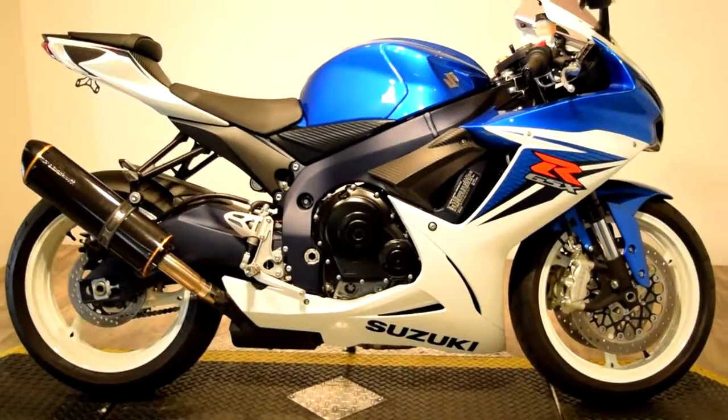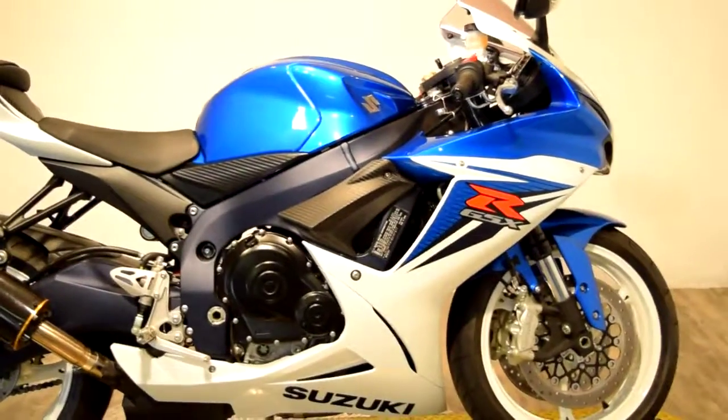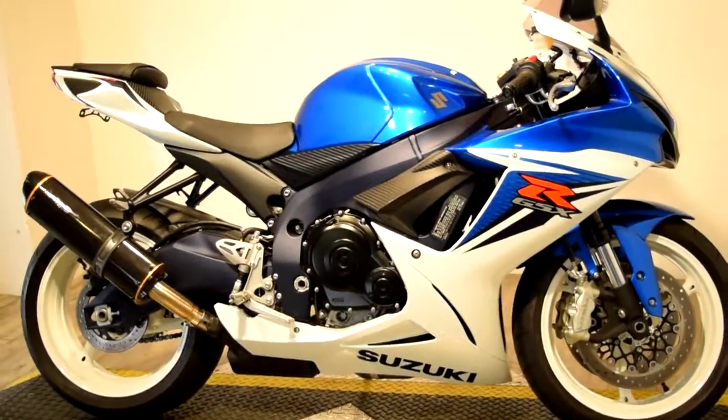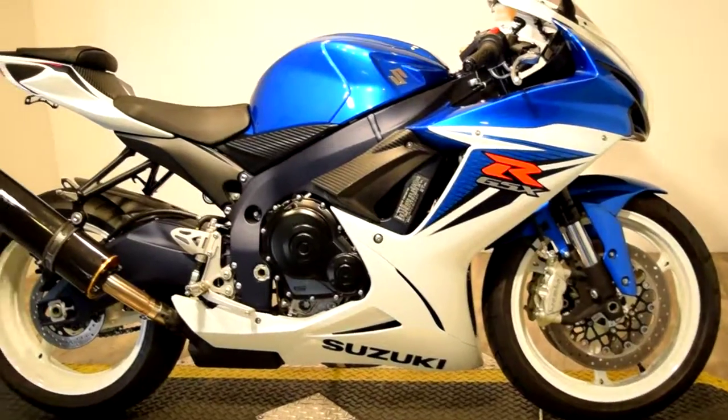Gotta love the white wall wheels, two brothers racing exhaust. It does have Brembo upgrades, a nice tinted windshield.